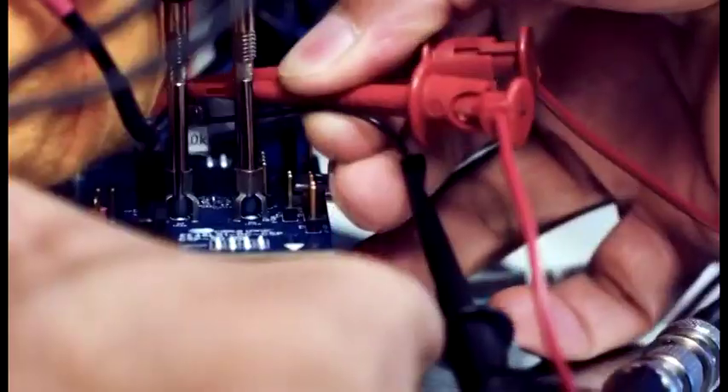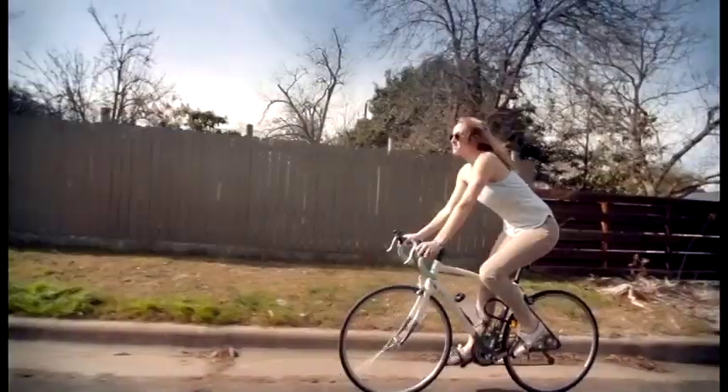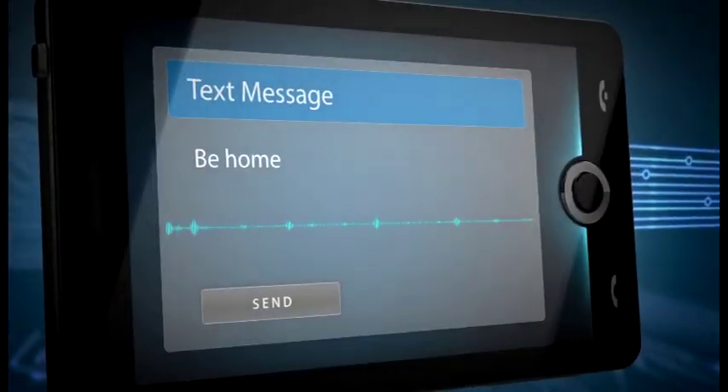Cirrus Logic offers the most innovative hardware and software audio solutions for smartphones, tablets, and new generations of hands-free mobile devices. This technology eliminates ambient noise from phone conversations and delivers enhanced voice command and speech recognition for crystal clear communications.